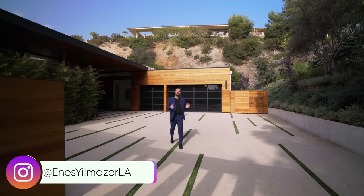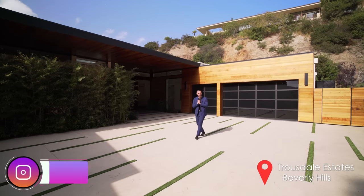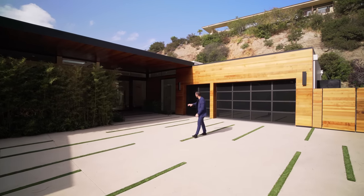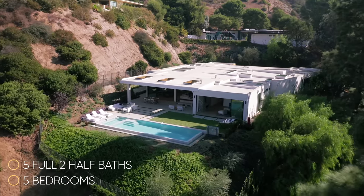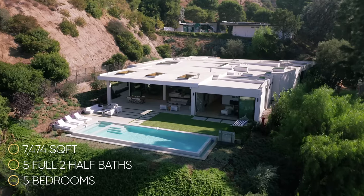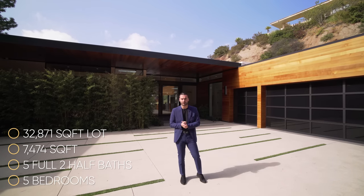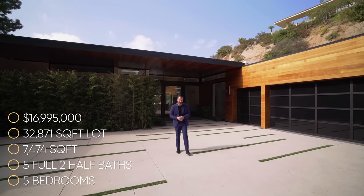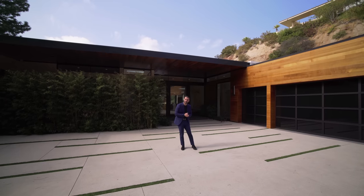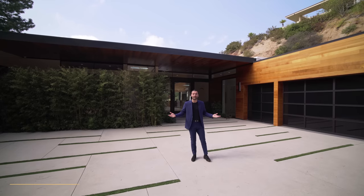What's up everybody, it's Enes here. Welcome to another episode. This week we're in the Truesdale Estates neighborhood in Beverly Hills, about to tour this newly constructed modern home right behind me. This house has five bedrooms, five full baths, two half baths, approximately 7,474 square feet of interior space built on a 32,871 square foot lot, and this property is currently on the market for $16,995,000. More information about the property is down in the description. Before we start our tour, I want to thank the listing agent Sally Forster Jones for allowing us to tour her amazing listing. Now let's begin.